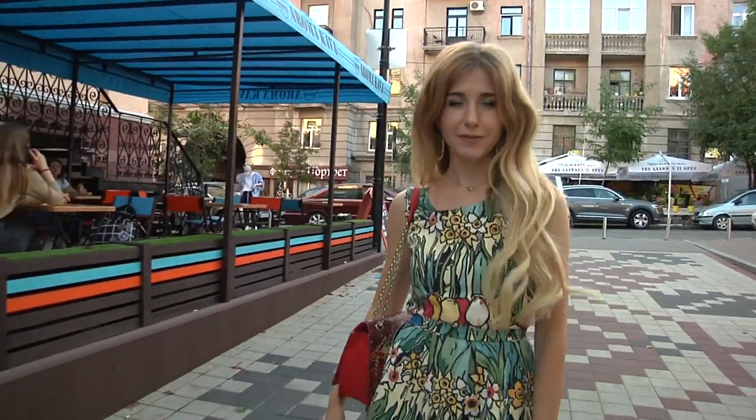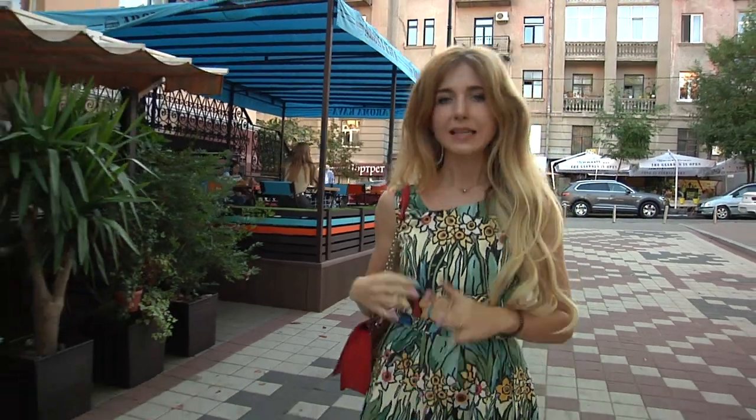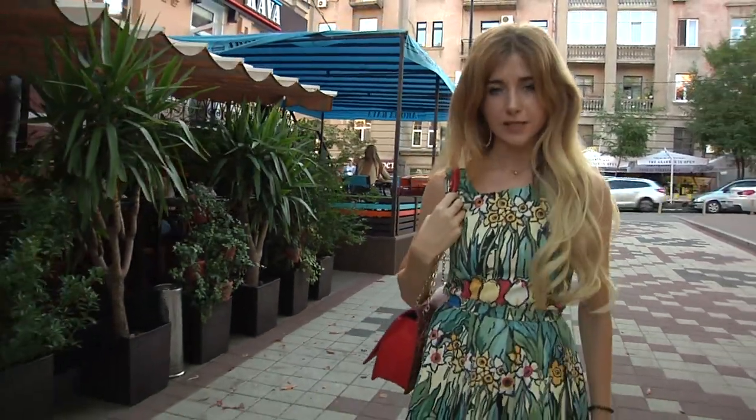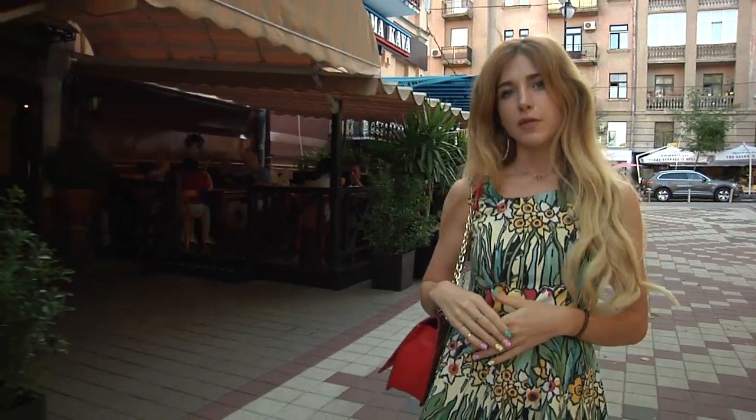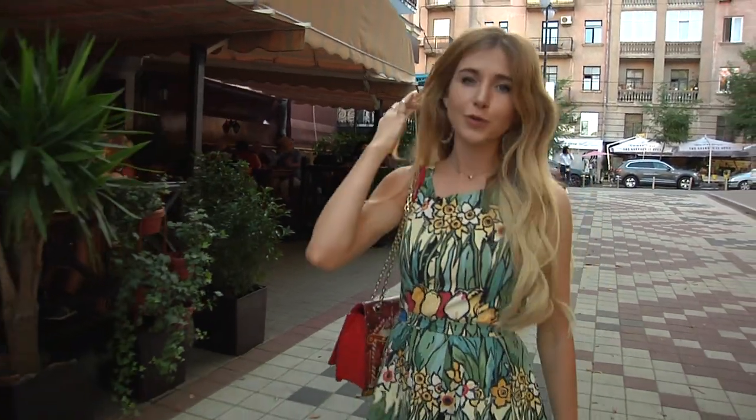Hi! It's The Blonde Kyiv. I'm now preparing a playlist called Walking Tour in Kyiv. This is my first video in this series. I'm going to show you the best of my beautiful city. What you see in my videos you would not find from any other tour guide.